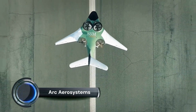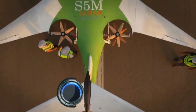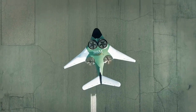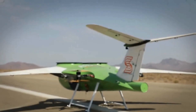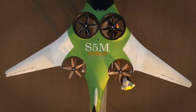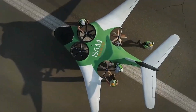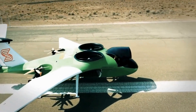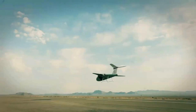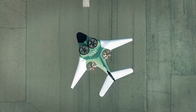Arc Aerosystems has made significant strides with its Pegasus VTOL aircraft, a gyroplane originally developed in the 1960s and now revitalized for modern use. Arc Aerosystems sold five Pegasus aircraft to a Scottish investor, marking the first major commercial transaction for this model. These aircraft will be leased to a pilot training school and an aerial service operator, with deliveries expected by the first quarter of 2026.